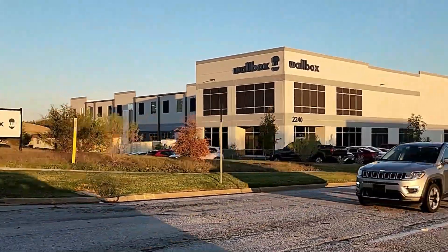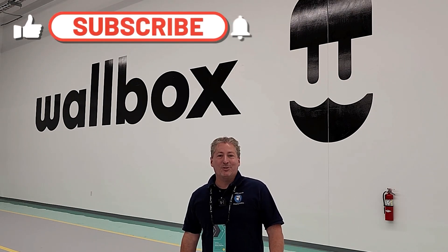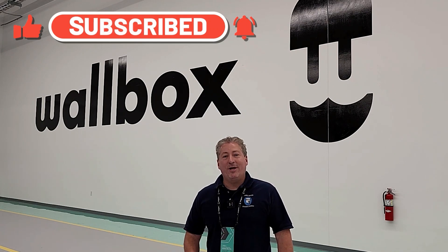That's it for our Wallbox factory grand opening here in Arlington, Texas. We hope you learned a little bit about the company, what they're doing, and their products. If you have any questions, please leave them in the comment section below and I'll reach out to Wallbox to try to get you the answers. If this is your first time here at State of Charge, please ring that notification bell, subscribe to the channel, give us likes — and as always, thanks for watching.